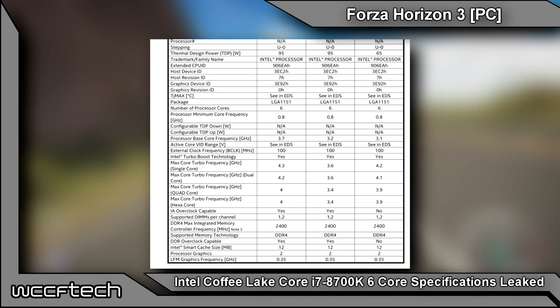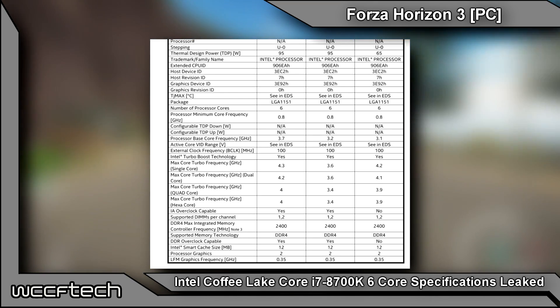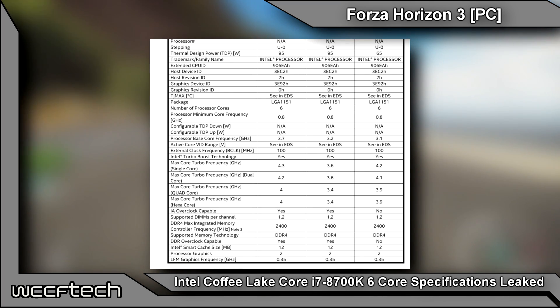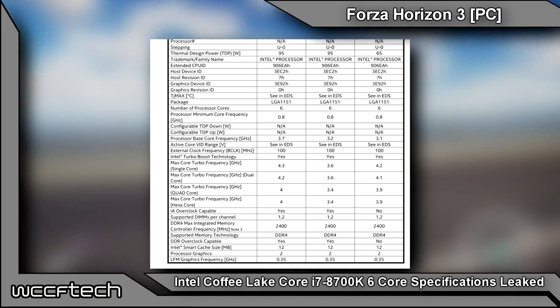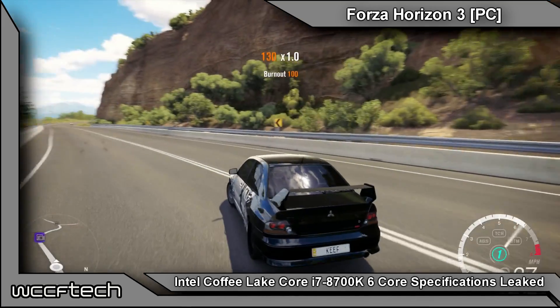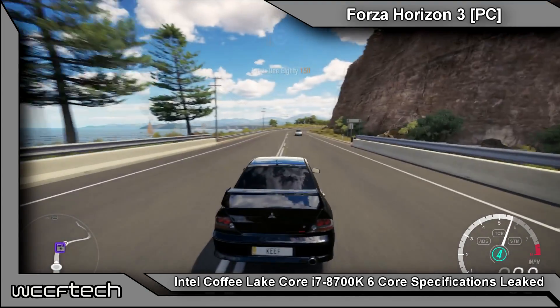Interestingly, this chip packs a 95-watt TDP and is compatible with the LGA1151 socket, which means Intel may allow Coffee Lake support on 200 series and even 100 series motherboards, although there will be a new chipset known as the Z390 launching alongside the chips.